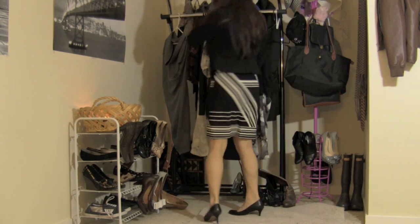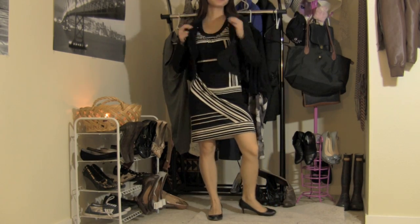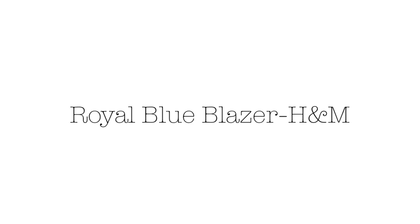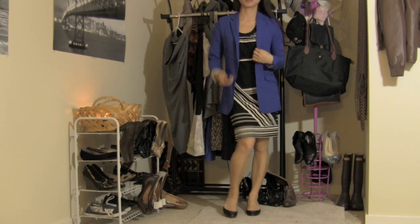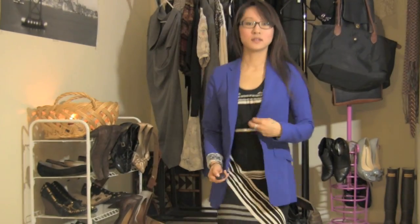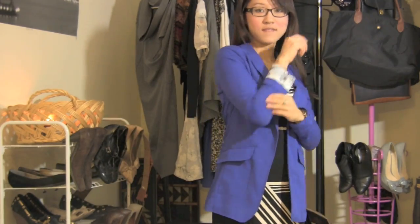This is a dress from Banana Republic — it's a very, very light sheath dress — and I'm pairing it with a blazer. Here's another blazer I thought would be fun to pair it with; it's kind of an oversized royal blue blazer and it has a floral print.